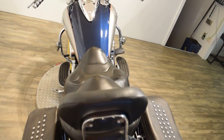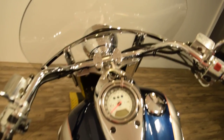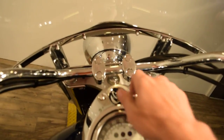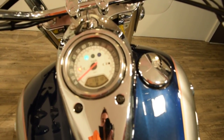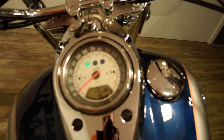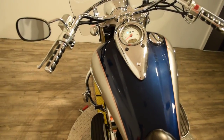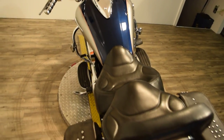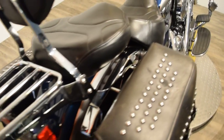Check out our channel on YouTube and like us on Facebook. We've got about 400 bikes in stock. This bike has 13,610 miles on it.